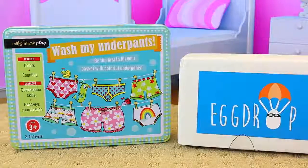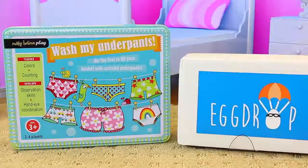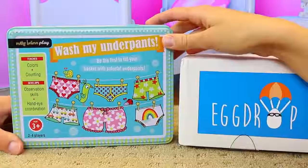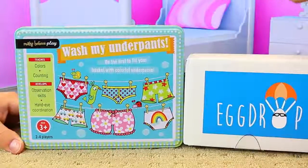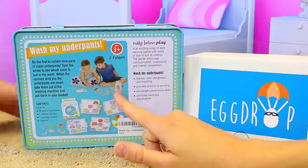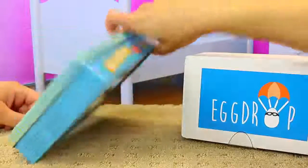Hey everyone, it's Sandra from the Disney Cartoonies Channel and Spuddy Awesome, and today we are playing a cool game of Wash My Underpants. That was on my sister's channel, All Toy Collector, and it looked like a lot of fun. So you can learn colors and counting, which is really cool, and it comes with a little laundry machine that you put the underpants in. She said it's really fun, so we will play that.